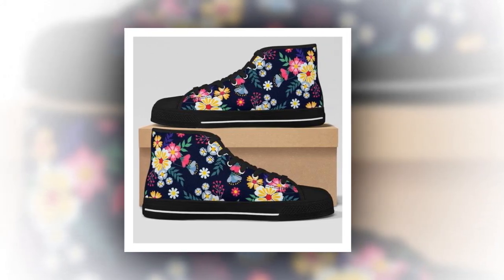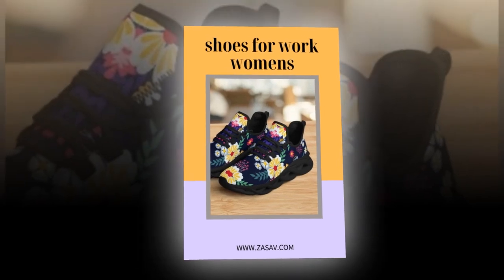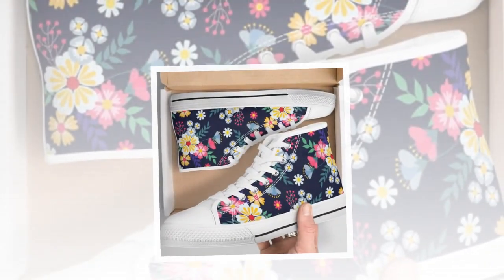If you want to buy this product, buy from zasav.com. The product link is in the description and comment section. These shoes are made to fit any look, any mood, and any lifestyle. So if you're ready to elevate your shoe game without breaking the bank, these might be what you want.